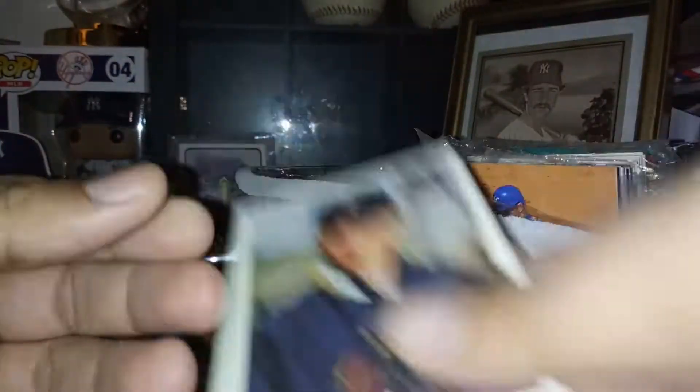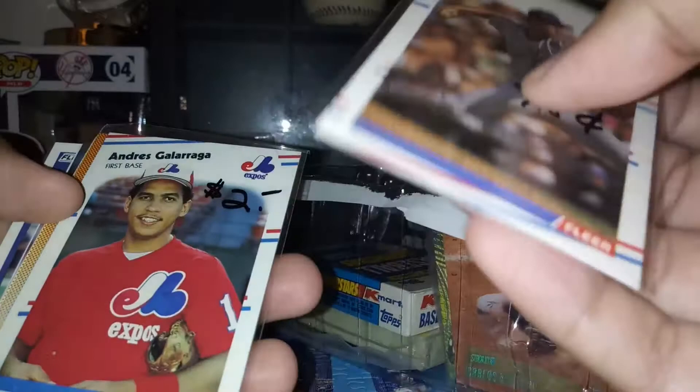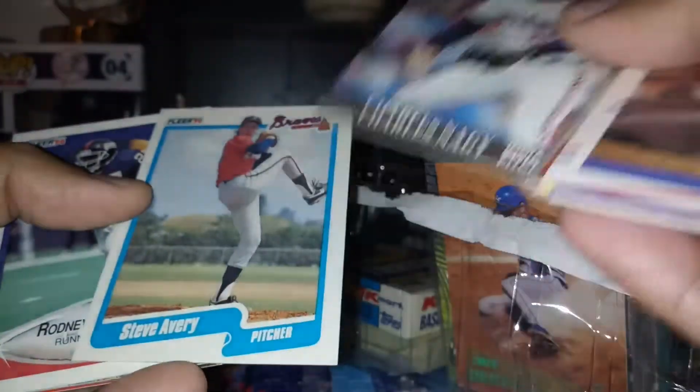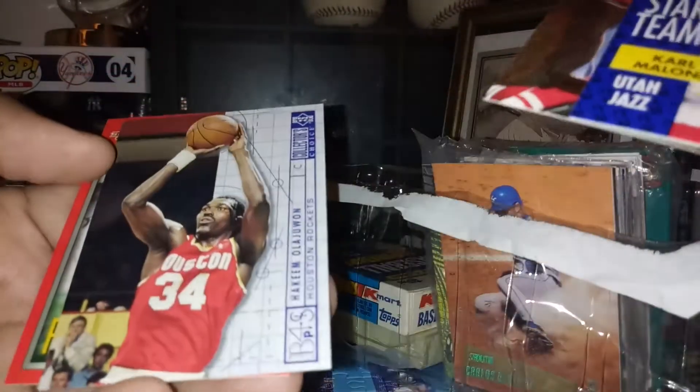Lily Wagner Future Stars card. David Cohn, Andre Garraga, Don Mattingly, Larry Walker — whoever that is — Chuck Knoblock. Also a Jerry Rice and another Liger one.